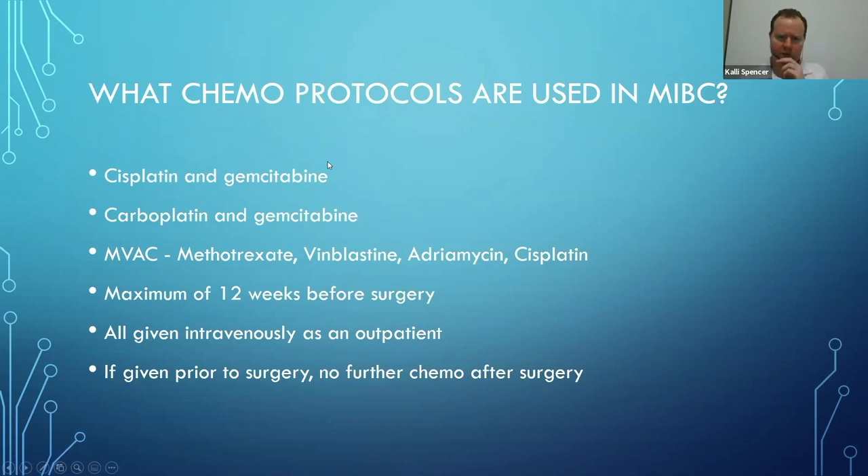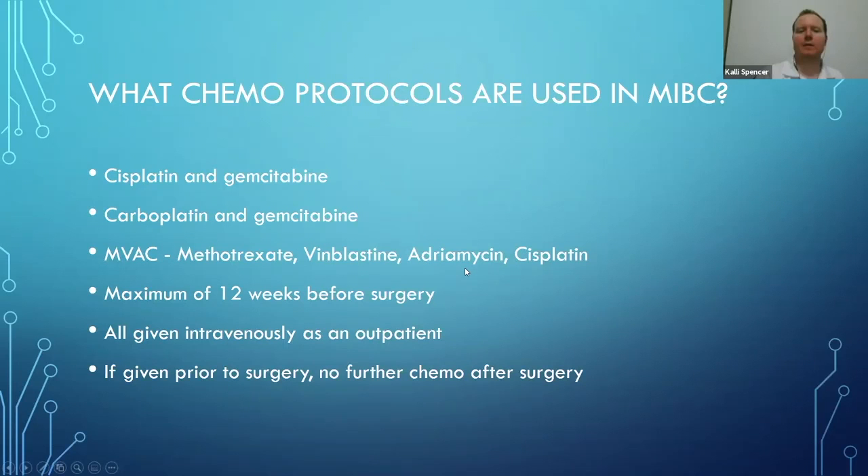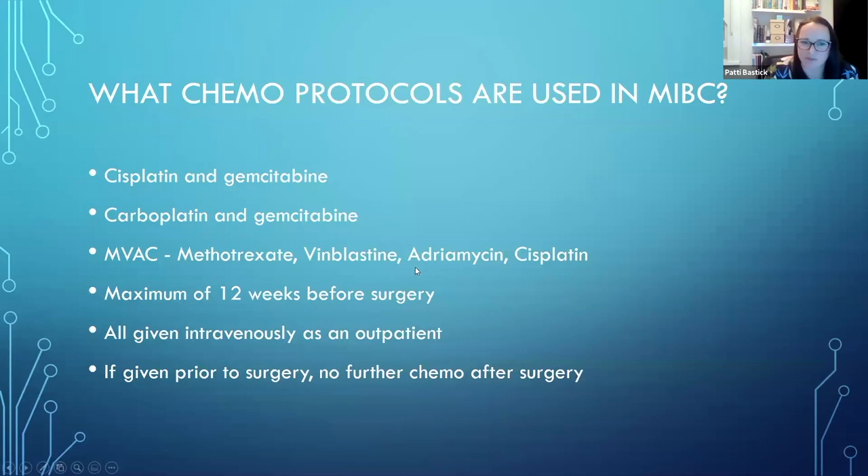Judith mentioned that doxorubicin was added to the MVAC. Yes - doxorubicin is the same as adriamycin. To keep it simple so that MVAC made sense, the trade name adriamycin was used to keep the 'A' right for the MVAC acronym. But doxorubicin and adriamycin are the same thing.